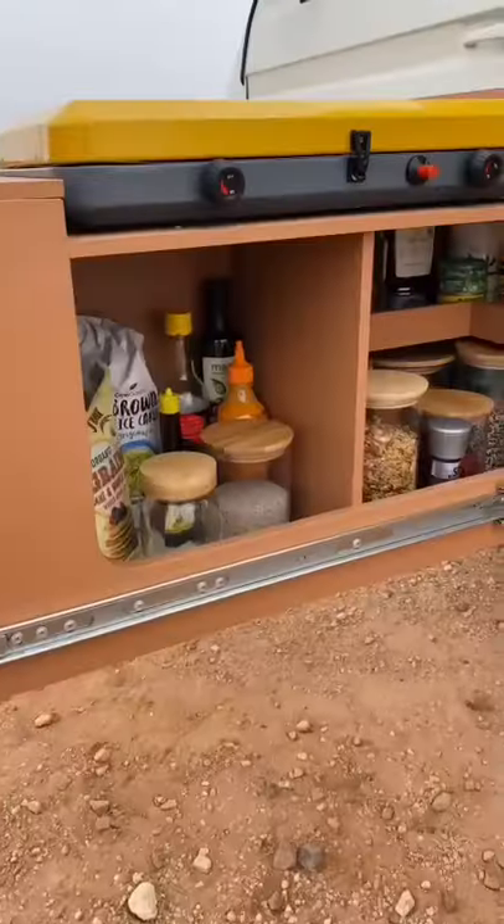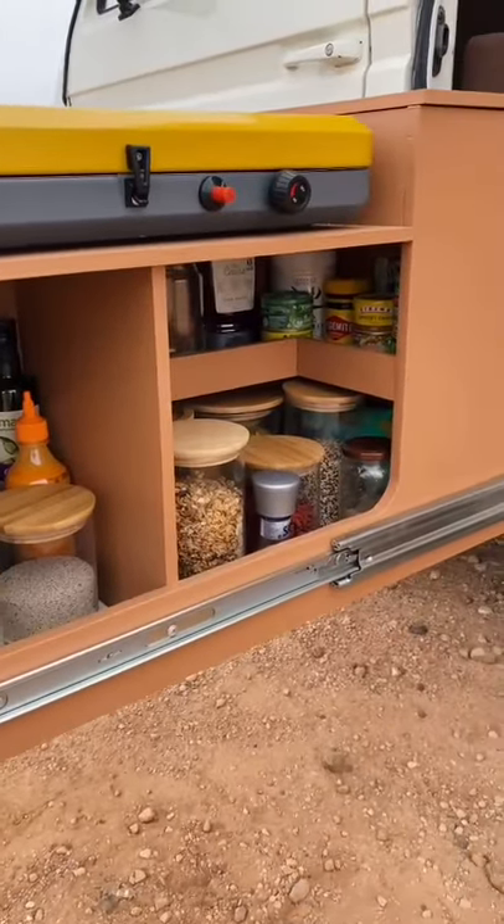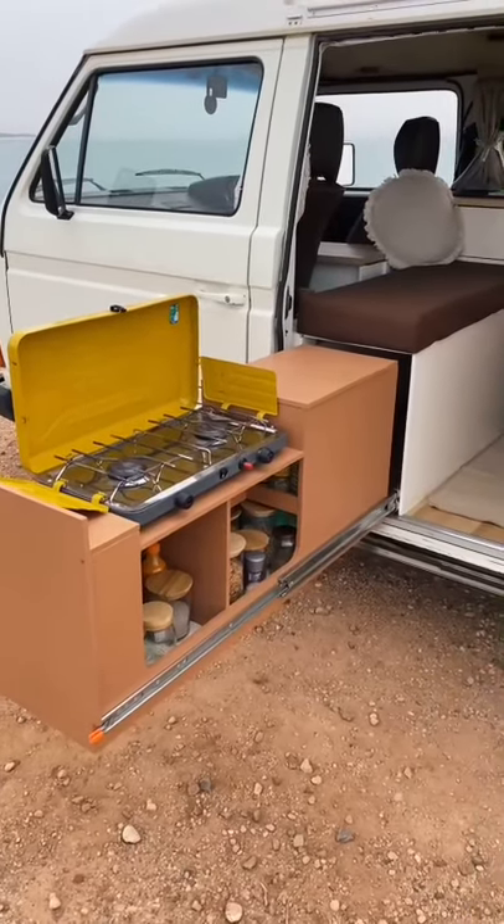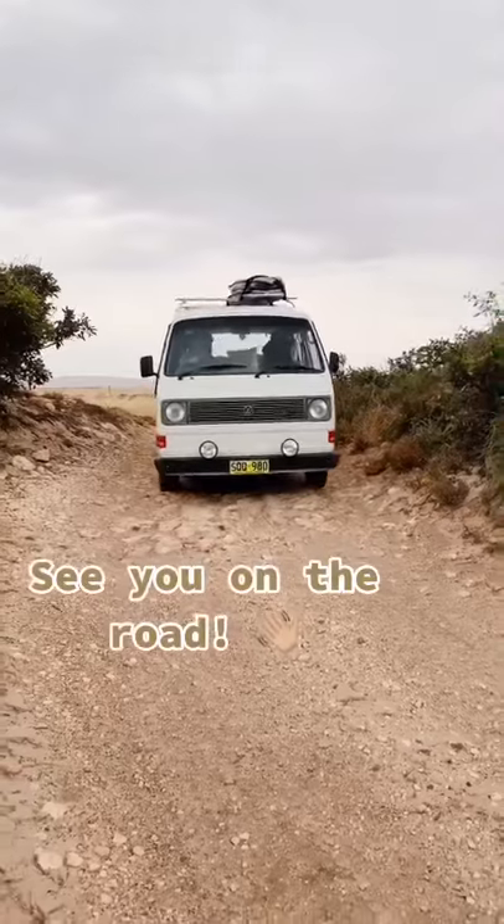Our pull-out kitchenette is where we do most of our cooking and is also where we store the majority of our pantry items. If it's raining we just eat items that don't need to be heated up like salads and wraps. And that's Vance. Hope you liked the tour. See you on the road.